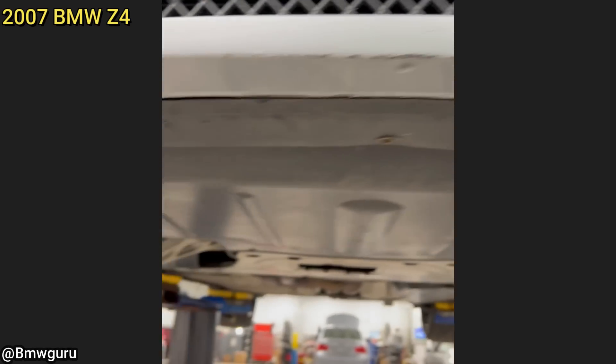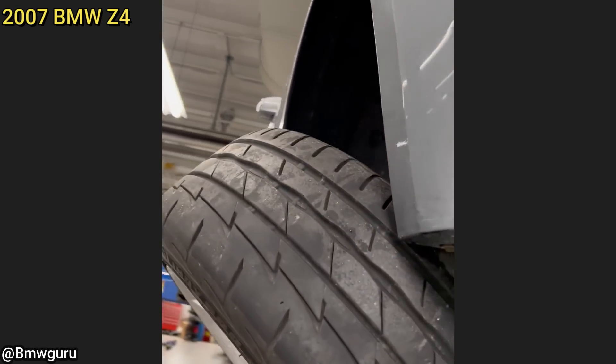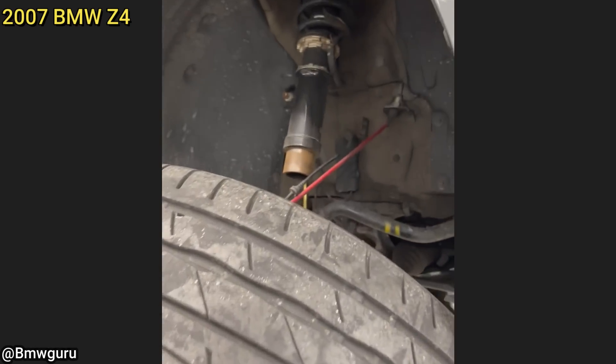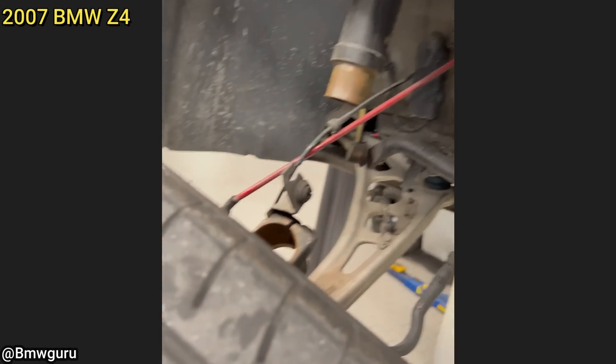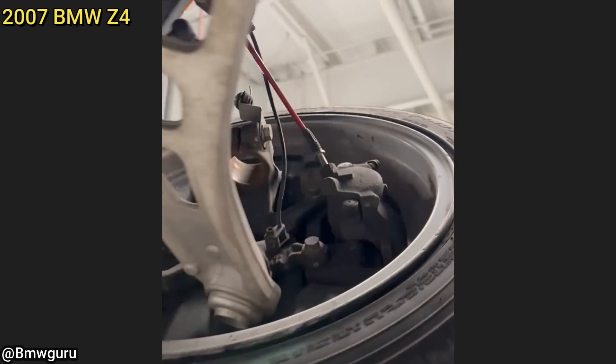This BMW just came in for a recall and the technician noticed something during his inspection. He wiggled the passenger's front tire and holy crap — it has come apart. How does that happen?